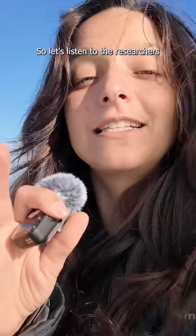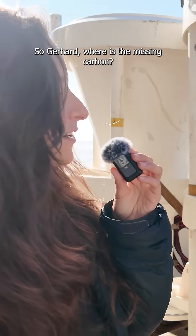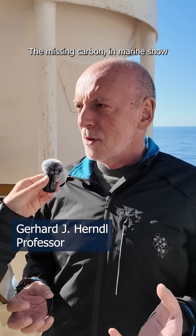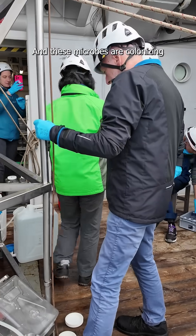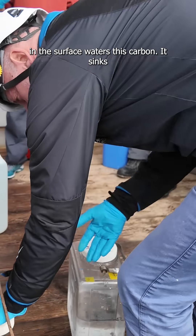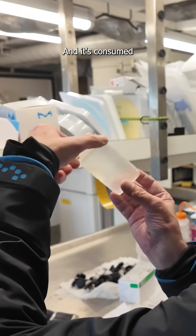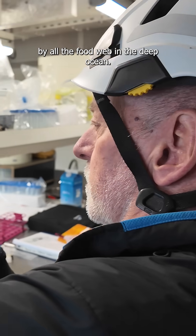I'm just here to report, so let's listen to the researchers on board from the microbial oceanography group from the University of Vienna. Gerhard, where is the missing carbon? The missing carbon in marine snow is transformed by microbes, and these microbes are colonizing the carbon in the surface waters. It sinks as a particle rain into the deep sea, and it's consumed by all the food web in the deep ocean.